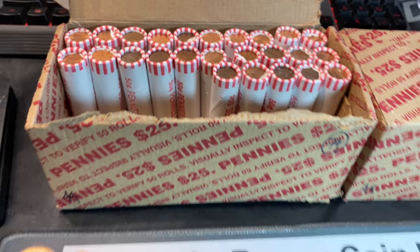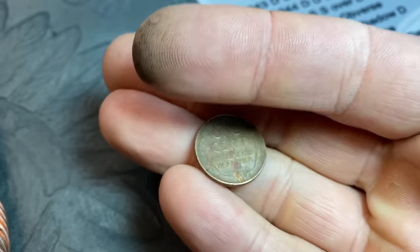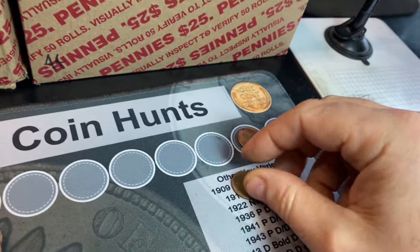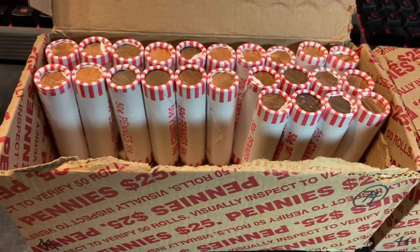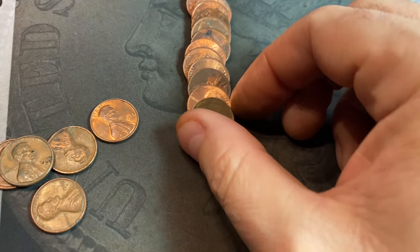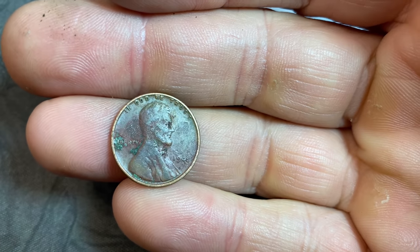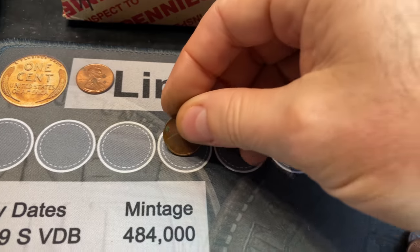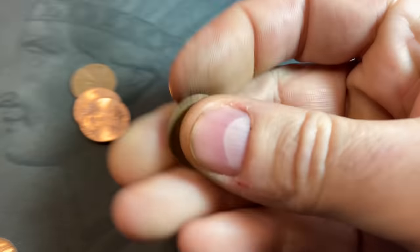Roll number 25, the midpoint of the box, gives us our second wheat cent - a 1956 Denver, one year older than the last one. Roll number 26 and we have our third wheat cent: a 1945 with no mint mark, so 1945 Philly - the first from the 40s, but only three finds through 26 rolls. Roll number 27, wheat cent number four - a 1949, and I think there's an S mint mark, and there is. Nothing special about a 49S but it always makes me happy.